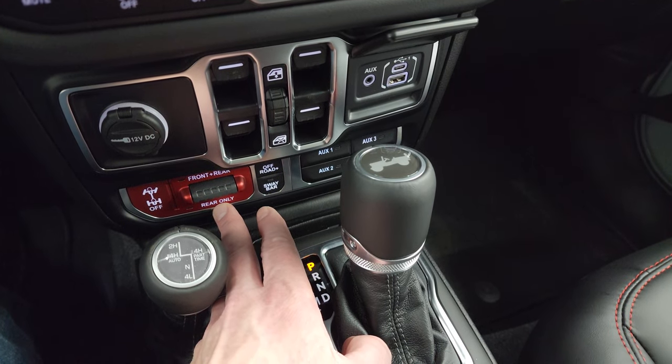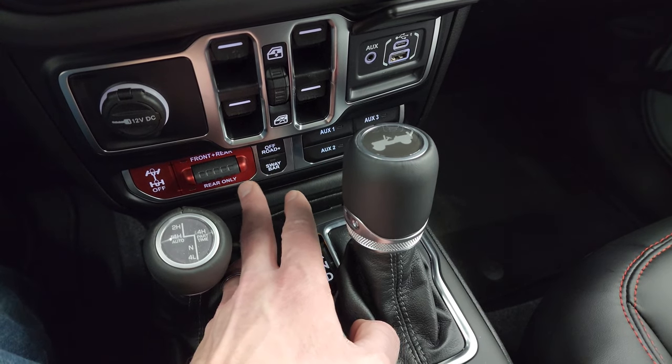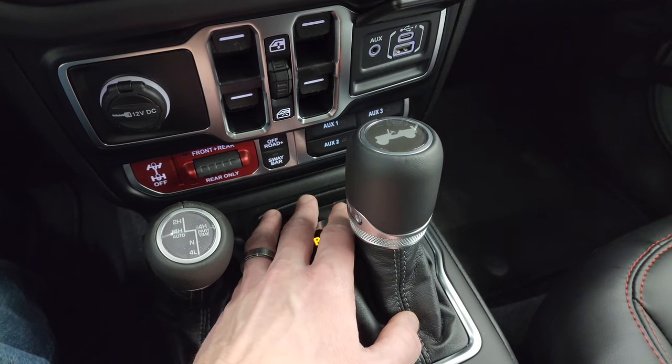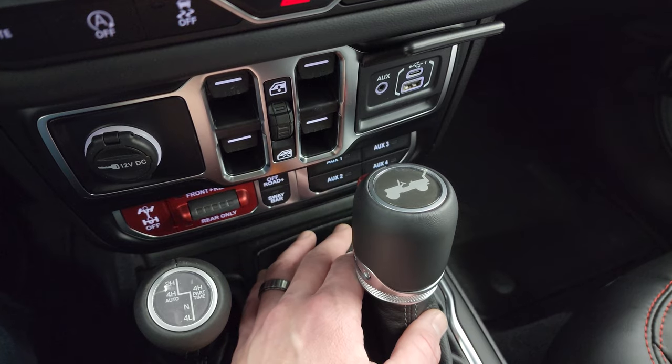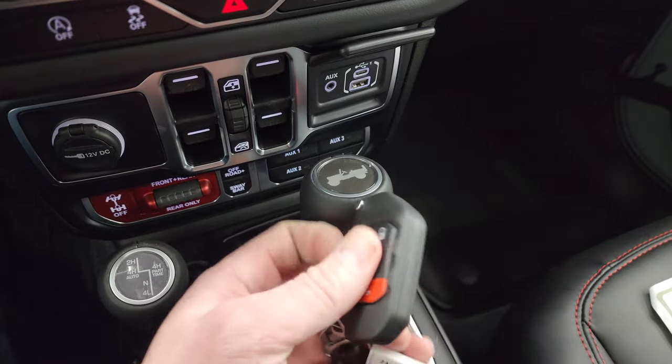Here is what makes a Rubicon a Rubicon. You get your locking axles — front and rear, or just the rear. Off-road plus mode and sway bar disconnect. Four auxiliary upfit switches, part of the tow package. And then the 8-speed automatic transmission and your 4x4 shifter right there.